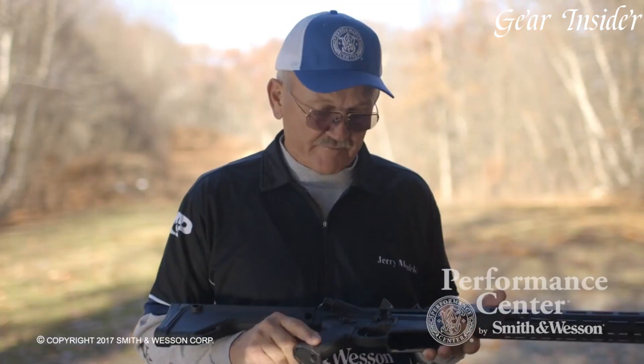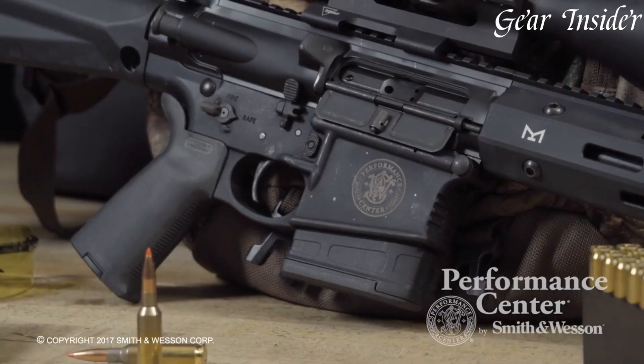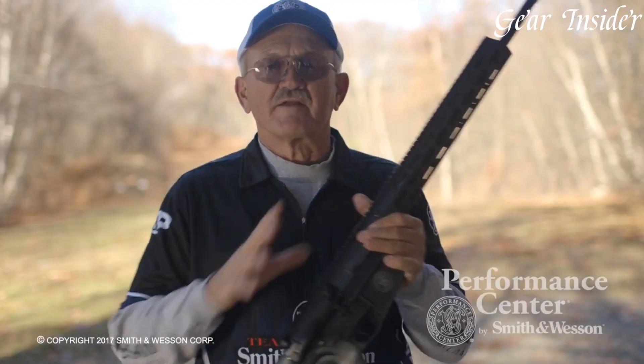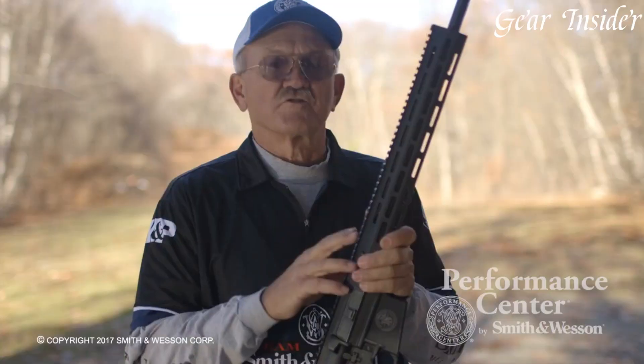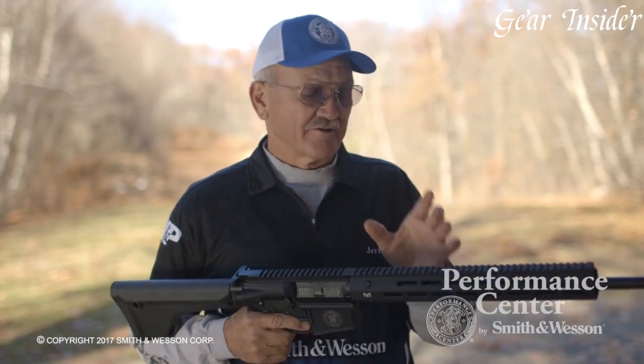The Performance Center enhancements elevate an already impressive platform, delivering unmatched accuracy, reliability, and ergonomic design. The match-grade barrel ensures pinpoint accuracy, while the adjustable stock, grip, and handguard provide a customized and comfortable shooting experience.